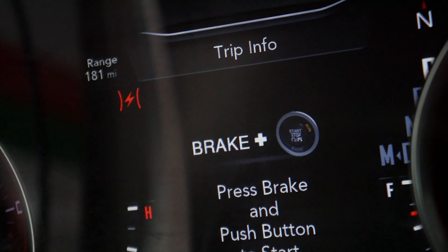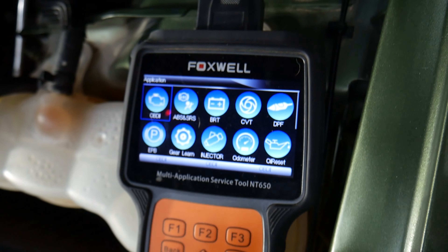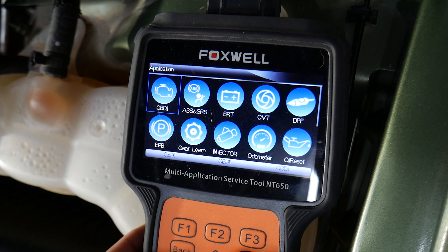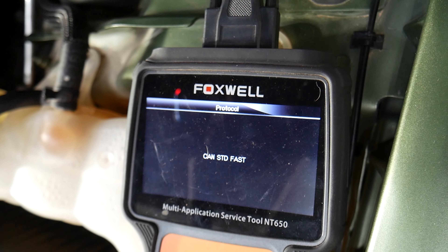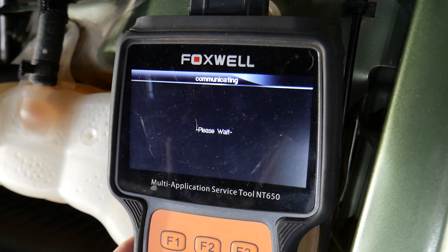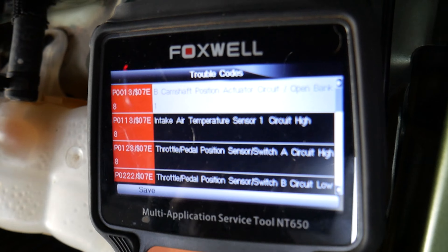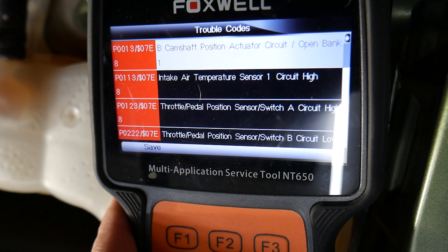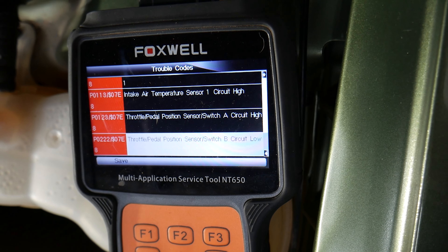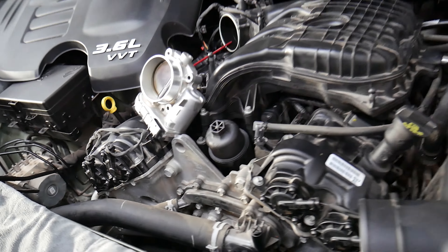The first thing you need to do is connect your scanner to check the engine computer for codes. We have a scanner here that can do multiple things such as steering angle sensor reset, relearn injectors, oil resets, and more. You select OBD function and it establishes communication with the engine computer to read codes. We have four codes found — camshaft position sensor, intake air temperature sensor, throttle pedal position sensor switch A and B, and throttle position actuator.